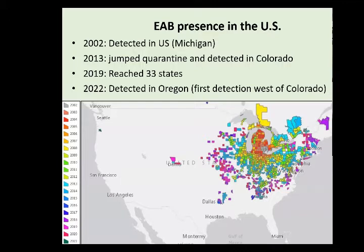The history of emerald ash borer presence in the US starts when it came over from its origin in eastern Asia and Russia. It was detected in 2002 in Detroit, Michigan — it likely arrived in packing material such as pallets or other solid wood materials, which is very common for wood boring beetles, especially if the material has not been heat treated. It spread and actually jumped quarantine along the eastern states near the Mississippi. It bypassed that quarantine likely in firewood, made its way to Colorado in 2013, reached 33 states by 2019, and then reached us in 2022.